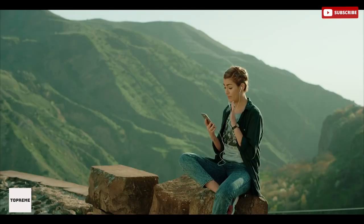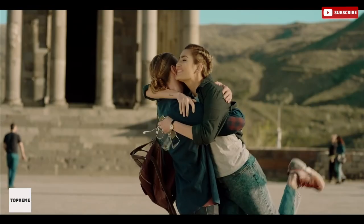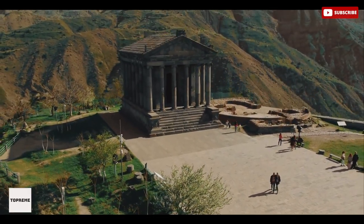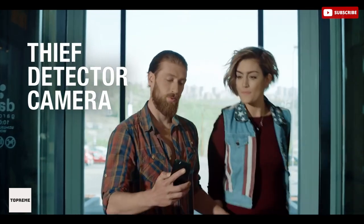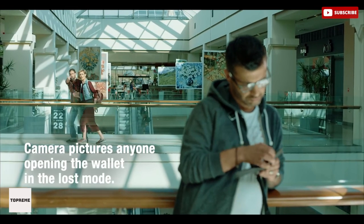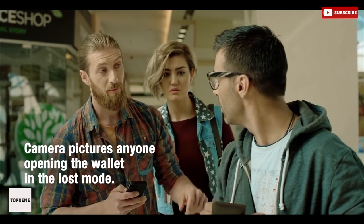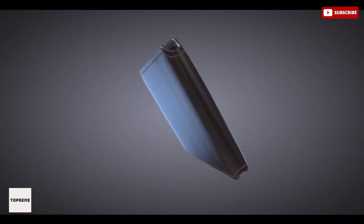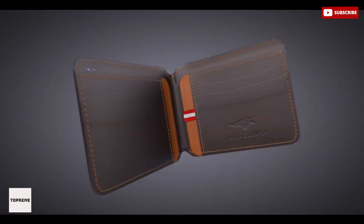The global GPS system secures you from thieves and loss — from Australia to Alaska, track your wallet wherever you are in real time. There is also a tiny camera in Volterman: once your wallet is in lost mode, Volterman's camera pictures anyone who opens it and sends you the pics. As it is rightly said, Volterman is the latest attempt to keep the wallet relevant in the 21st century.